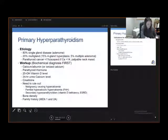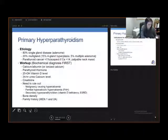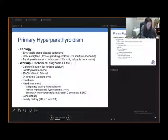FHH — familial hypocalciuric hypercalcemia — is not treated with an operation. That's why you get the 24-hour urinary calcium levels; if they're low, you may want to pursue a workup for FHH. We also want to rule out secondary hypercalcemia, so we check vitamin D levels and evaluate for end-stage renal disease, since this is also secondary and not readily treated with an operation.